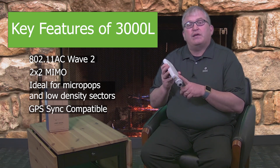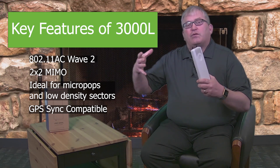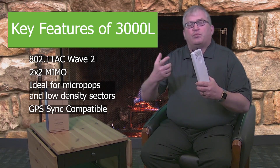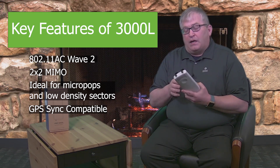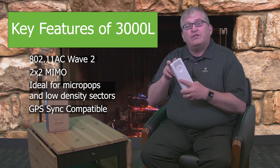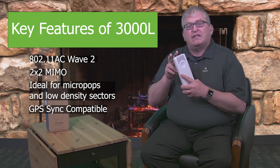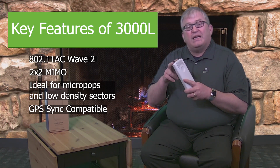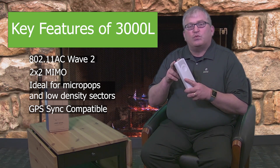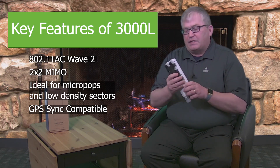You can sync this with a 3000, so if you have full towers with four access points in a sector you can complement that with these micro pops out at the edge for connectivity. You can see it is a two by two — rather than the four by four you get with the 3000, it's a two by two MIMO solution. It can interoperate or connect with our 90 or 120 degree sector antenna.